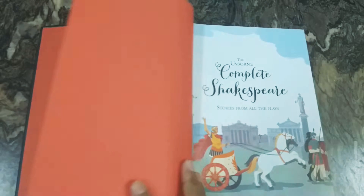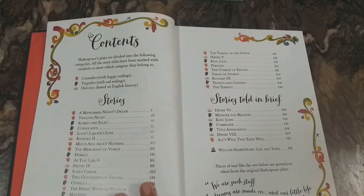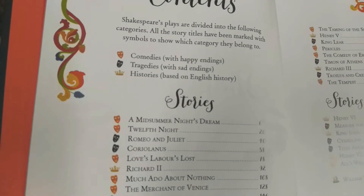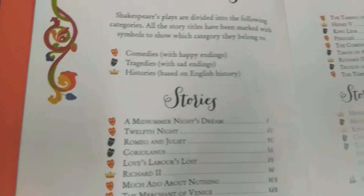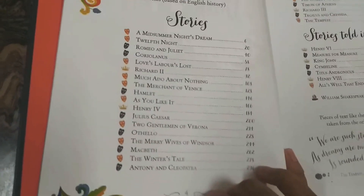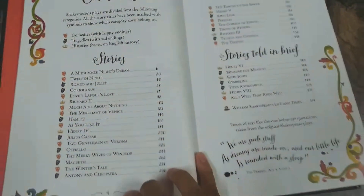Inside, here's the end page in red with beautifully designed borders. And here are the contents — they are mainly divided into three: Comedies, Tragedies, and Histories. The stories are given in quite detail and also told in brief. These are the complete works by Shakespeare.